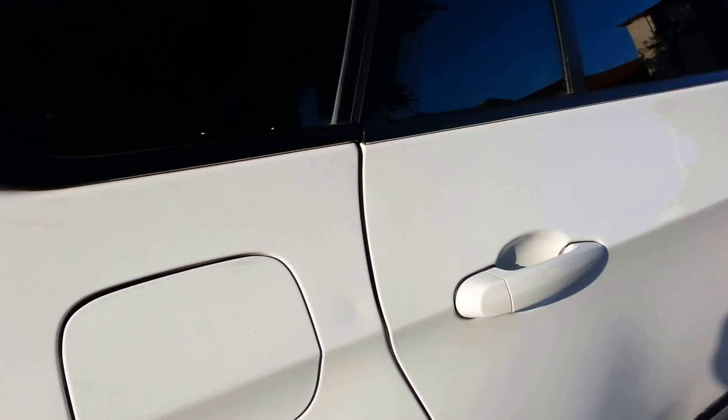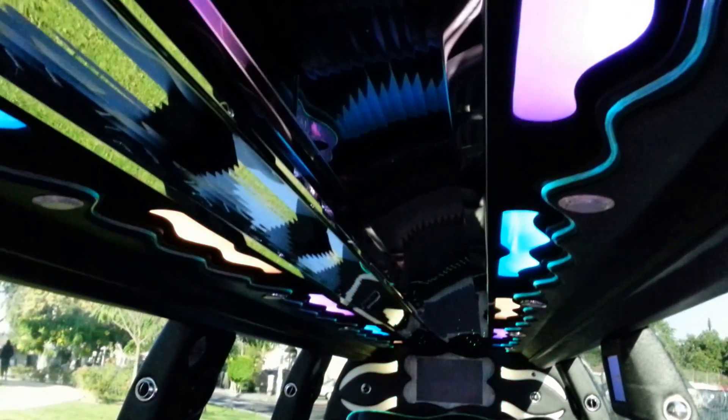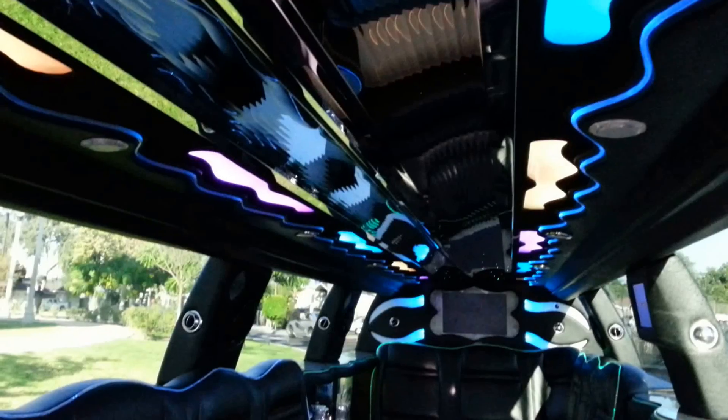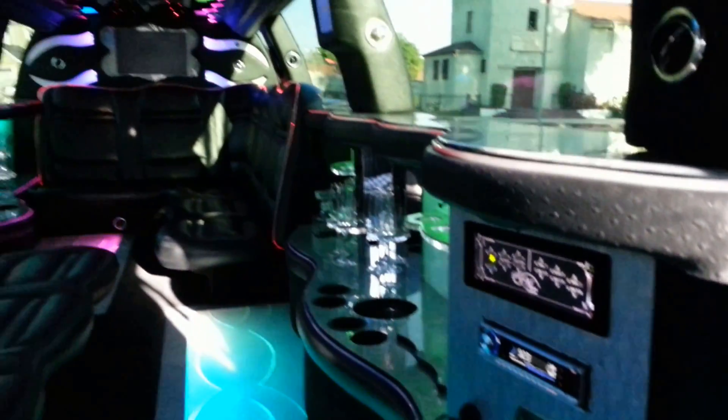White exterior with black interior, fully loaded interior featuring LED color wash lighting on the sides with fiber optic trim, beautiful upholstery, and a disco floor that changes colors.